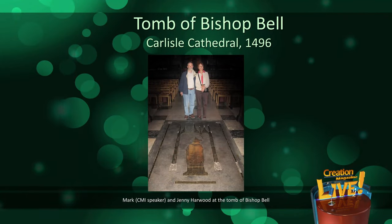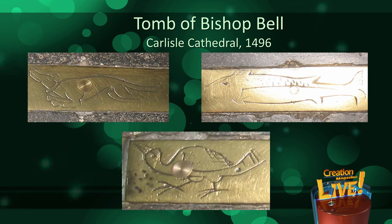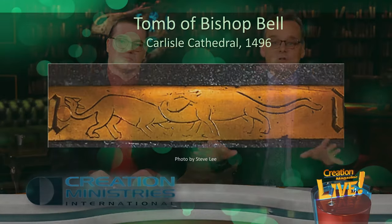In 1496, Bishop Bell of Carlisle was buried in the floor of Carlisle Cathedral. You can visit his tomb to this day, and on the top of the tomb there are a number of brass engravings, which again include a number of recognizable creatures, such as a dog, a fish, and a bird. And here again we find a depiction of what clearly looks like two sauropod dinosaurs with their necks intertwined.